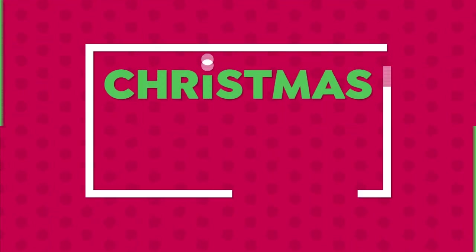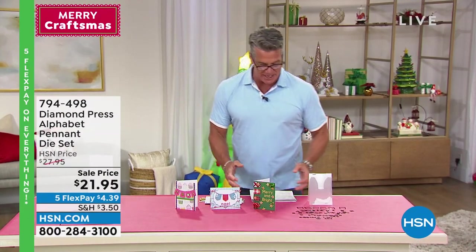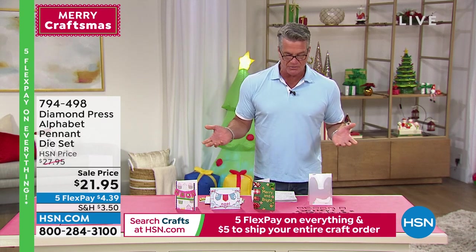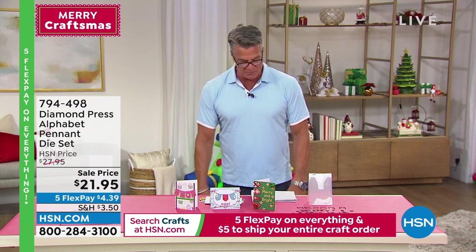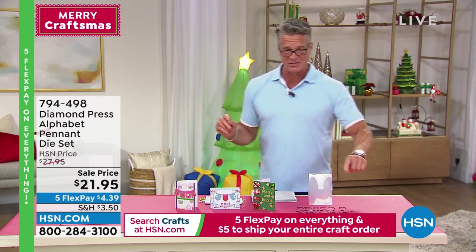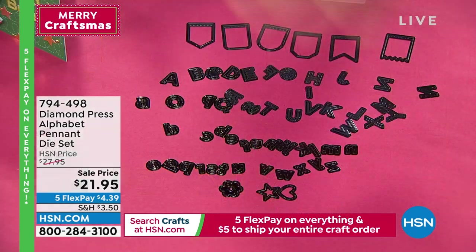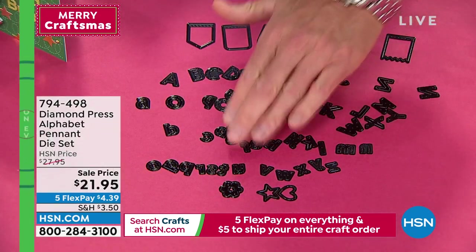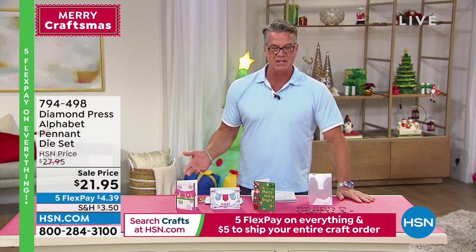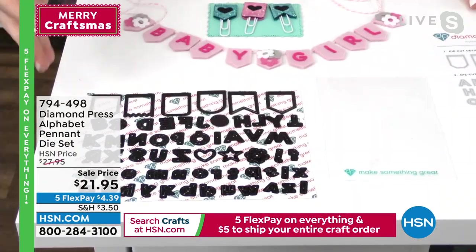If you loved our last item, you're going to love this just as much — it's the Alphabet Pennant Die Set. A must-have for anyone crafting — create one-of-a-kind embellishments for cards, tags, whatever you like. It's a big value at $21.95 — 61 dies are included. They took six dollars off. Go ahead, Beth.